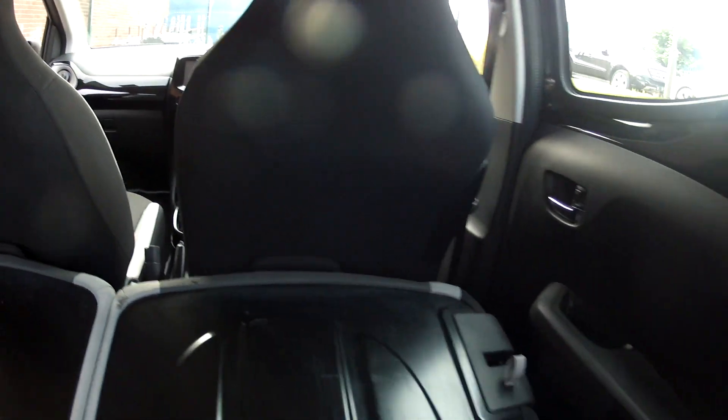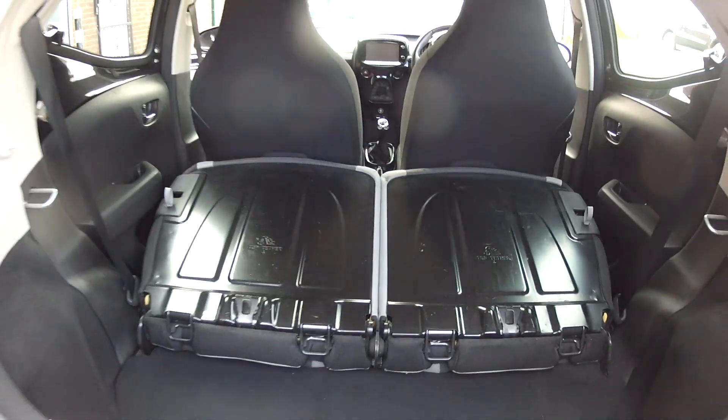If you do need extra space, fold those rear seats down and the boot opens up nicely. So if you're out buying a new TV, you can certainly make room in the car to get it home.